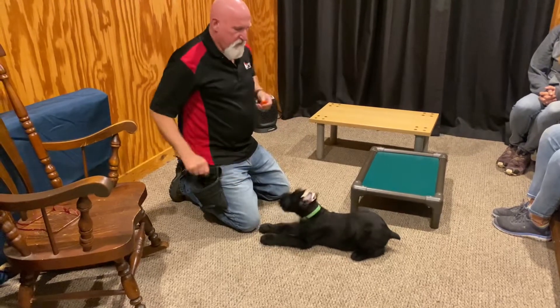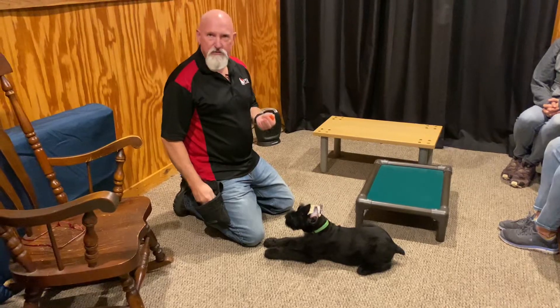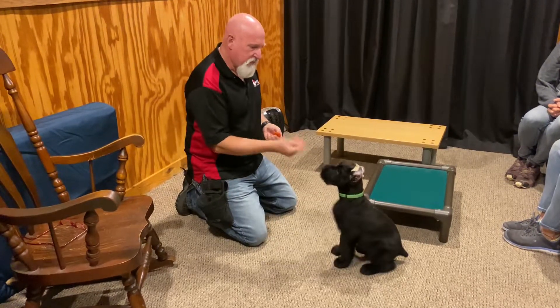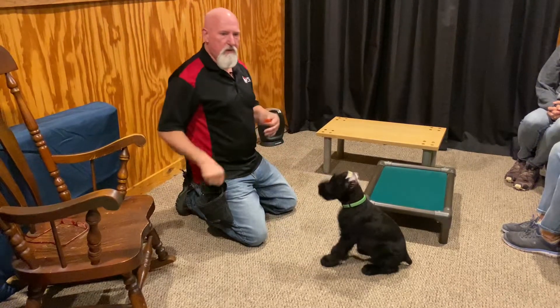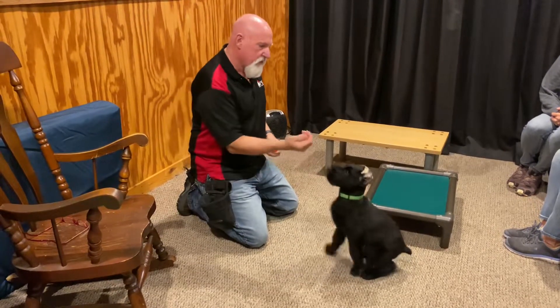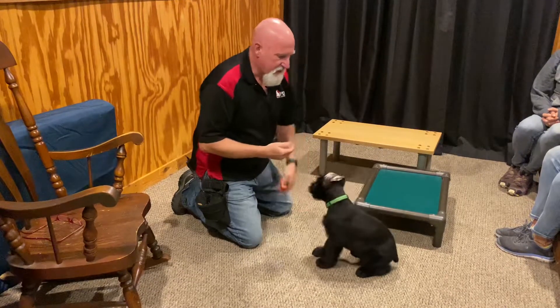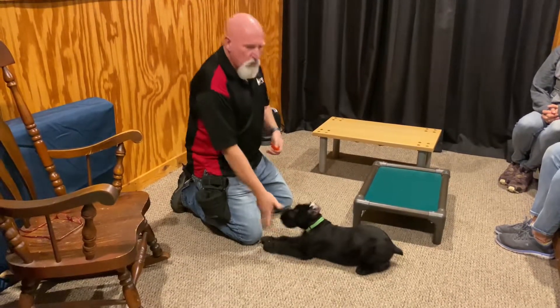These eight-week videos of our puppies are just designed as an introduction, a milestone video. We took a lot of video of these guys as they were growing up — three weeks, six weeks, and now an eight-week video — just to mark his development, his size, his structure, his looks. Because we're always learning.